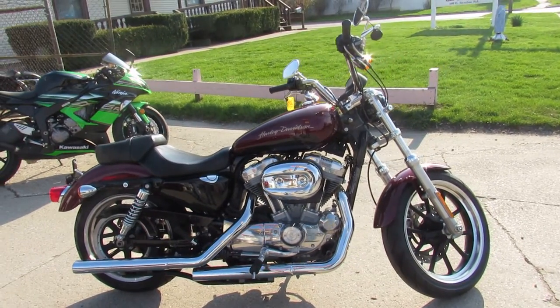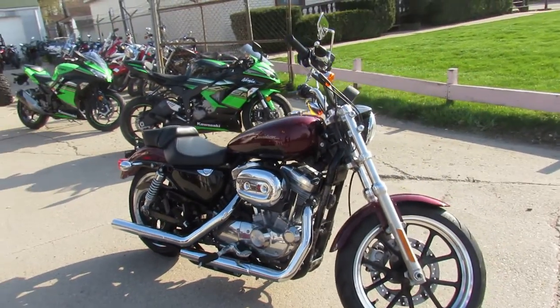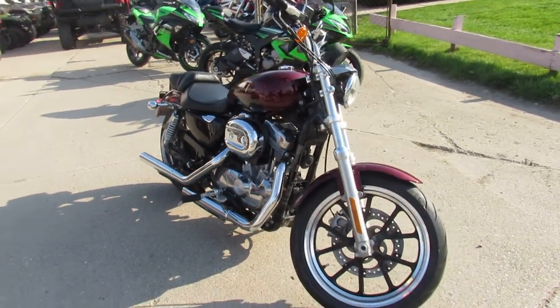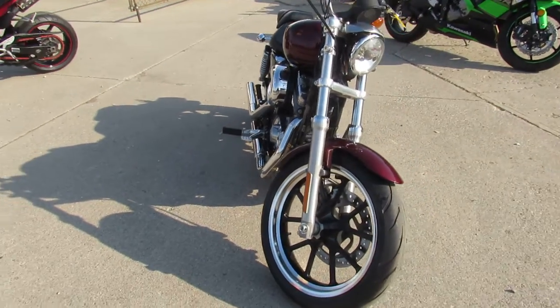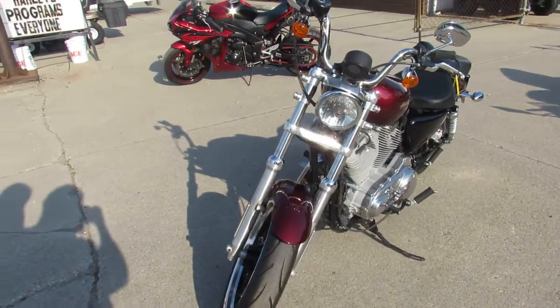Hey fellas, it's Used Harley-Davidson headquarters here at Approval Power Sports — 65 degrees and sunny, bikes are out. The grass is green, let's ride! The one we're doing a video on right now is a 2014 Harley-Davidson XL 883L.